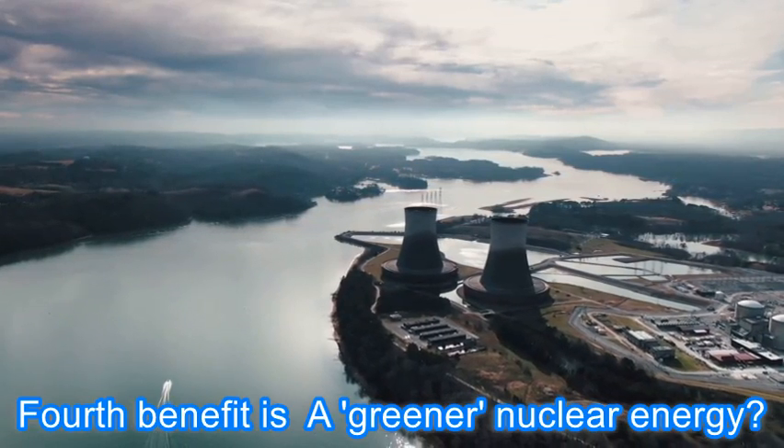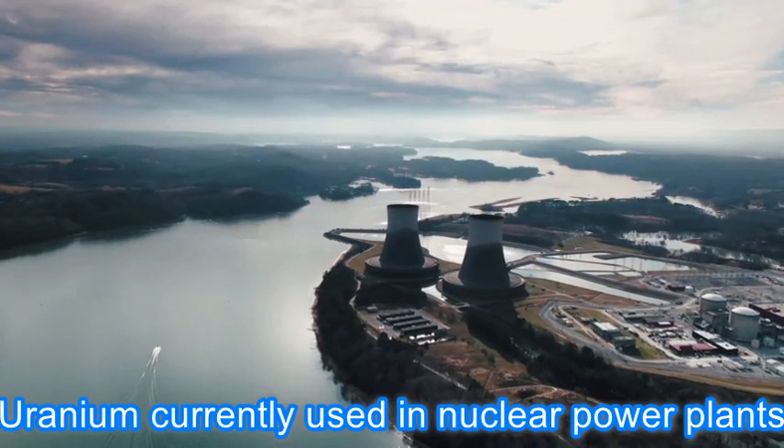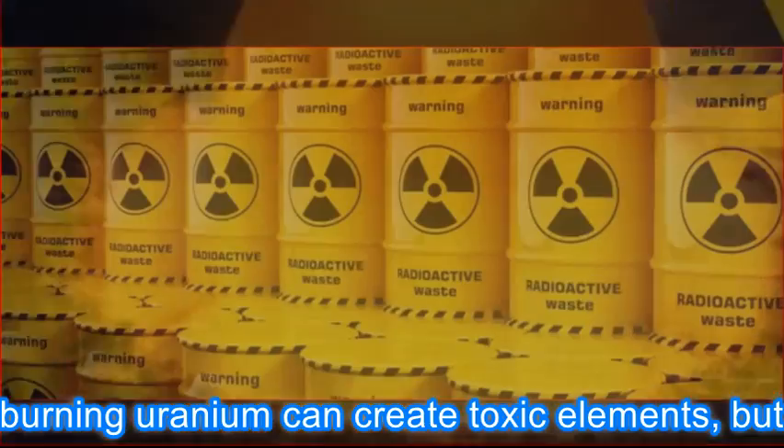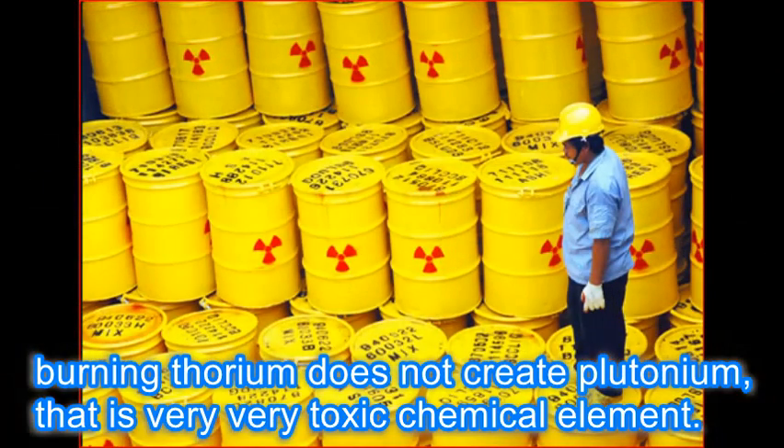The fourth benefit is greener nuclear energy. Uranium currently used in nuclear power plants can create toxic elements when burned, but burning thorium does not create plutonium, which is a very toxic chemical element.